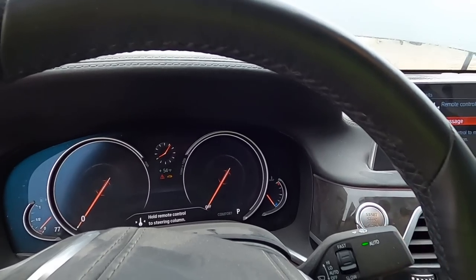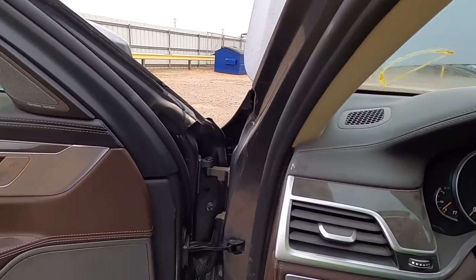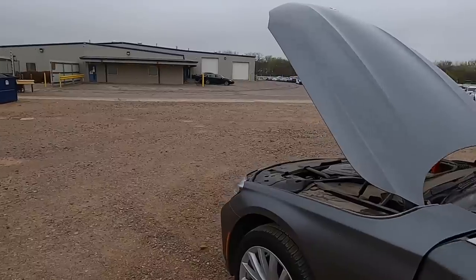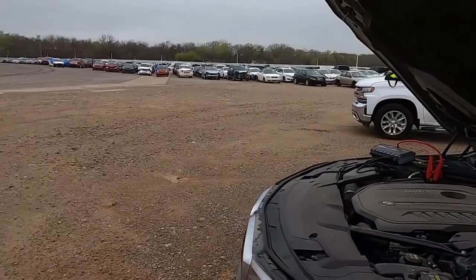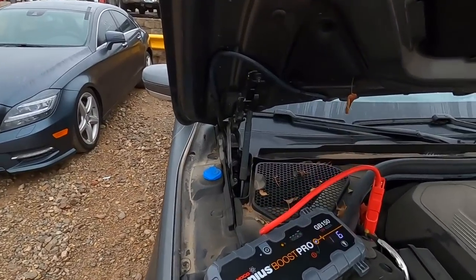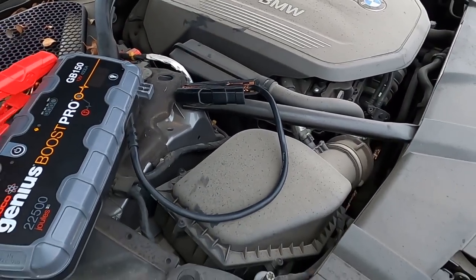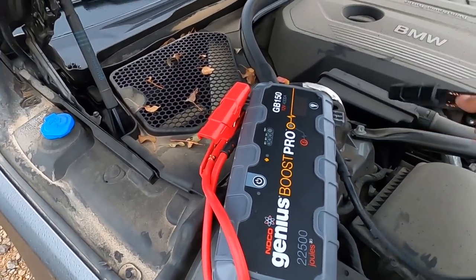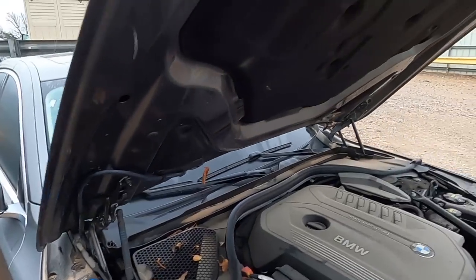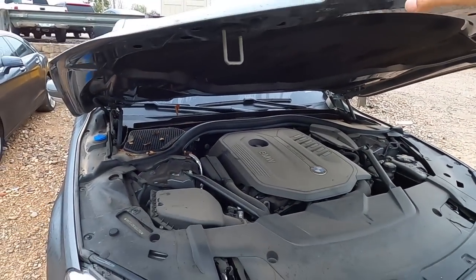It says 'hold remote to steering column.' It could be that they kept the remote control inside the office because this is an expensive key to replace, so they may have taken the key inside to protect it from being stolen. Or there's the possibility somebody stole the key. Either way, we're not going to be hearing this one run today.